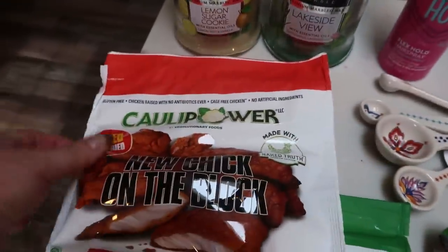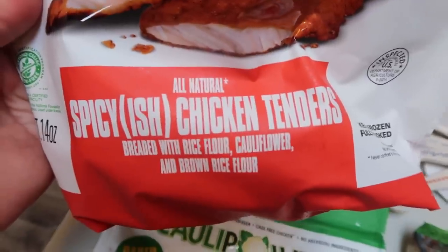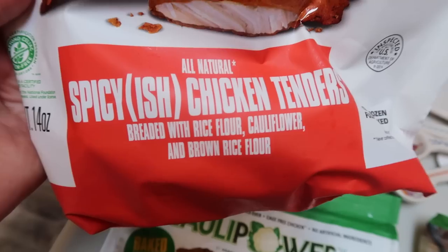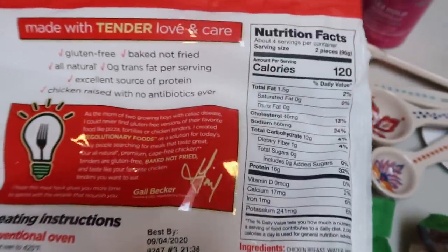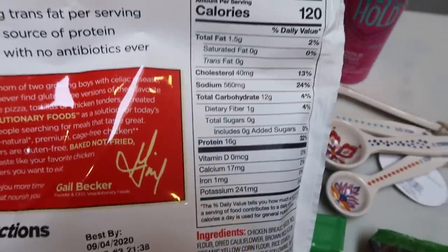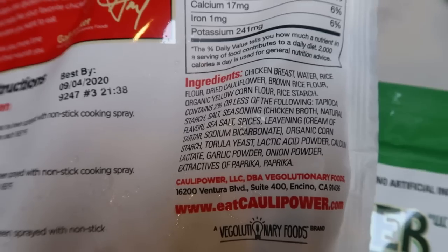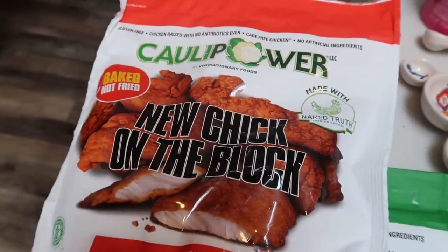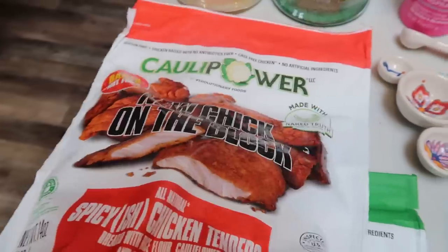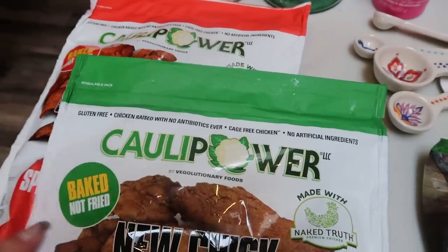Now let's get into the food. I've been loving the cauliflower New Chick on the Block, so I picked up two bags this week. I have the spicy-ish chicken tenders — these are really good. They're chicken breaded with rice flour, cauliflower, and brown rice flour, and they are basically one smart point per chicken, which is not bad at all. I like to throw them in my air fryer and have them with some veggies. They have decent ingredients — not perfect, but decent. I don't eat them every day; it's just a convenience food, and it's hard to find a decent-ingredient, low-point convenience food. I also have the traditional, which I really love. If you can find these at your local store, highly recommend.